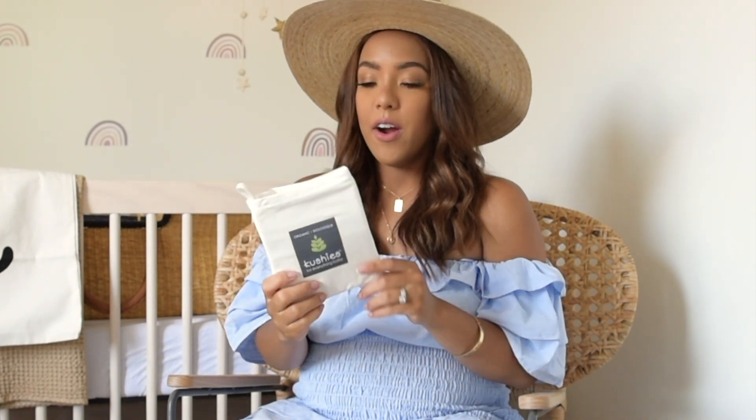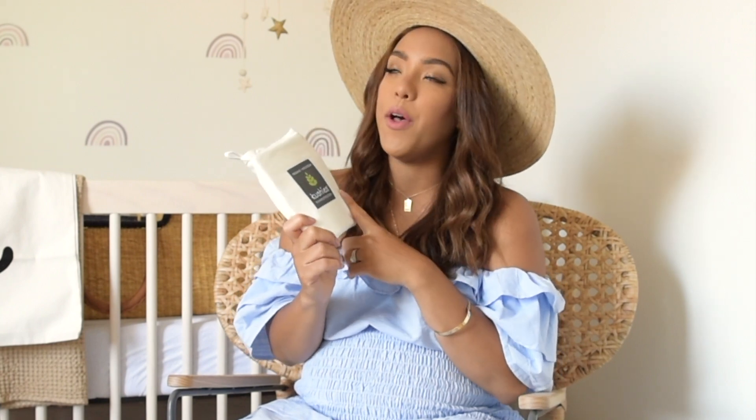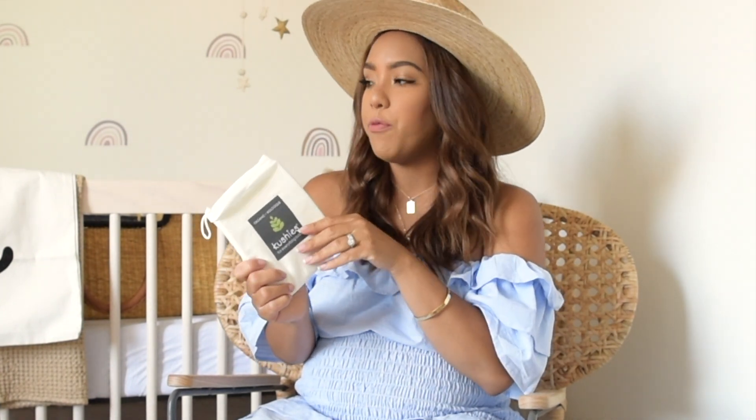Next are these Cushy's organic cot or bassinet sheets. I really wanted organic sheets — organic can be expensive but it just makes me feel better to have organic sheets and as much organic clothing as possible. I got four of them from Amazon and I think they're under $20, really affordable. They come in different colors and arrive in a little pouch. I've heard good things about them. I also got Burt's Bees crib sheets which are on the actual mattress — I'll link those too.